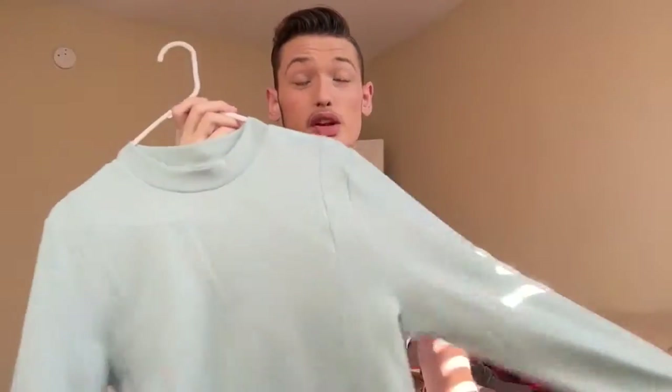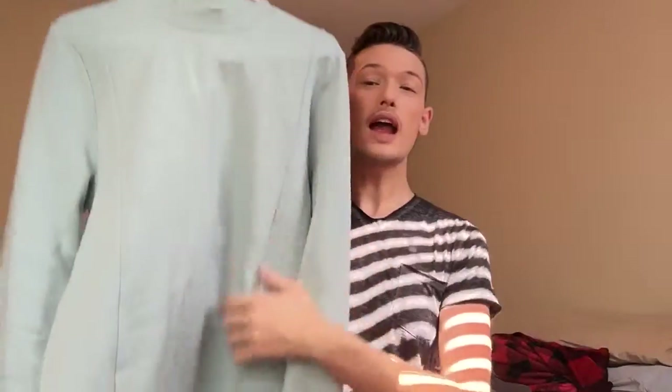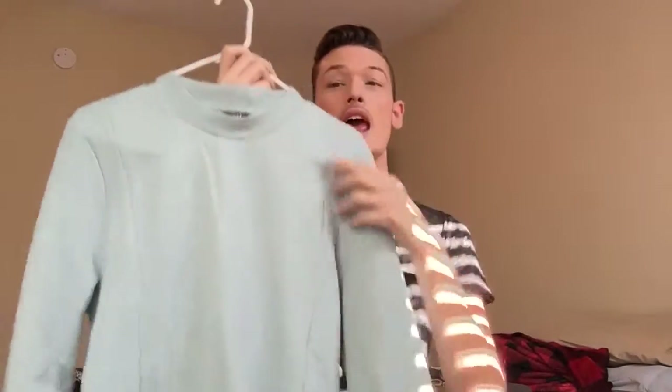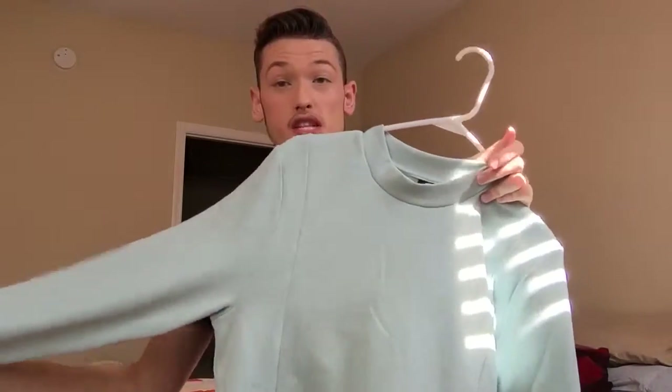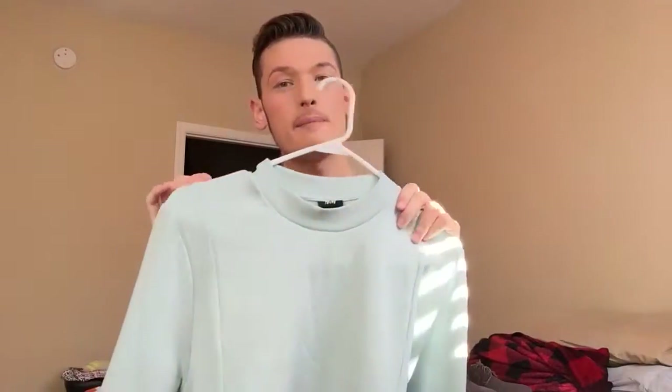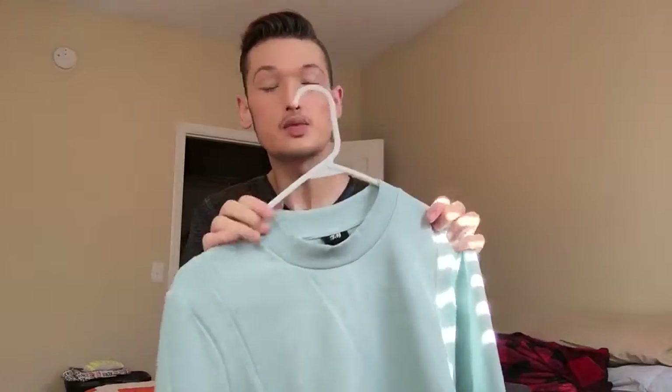I'm obsessed with blue — I mostly got all blues and whites. There's this turquoise blue sweatshirt I absolutely love. I liked how the lines lap and go up over each shoulder. I matched it with black jeans and my new gray shoes. Since I'm moving to Savannah tomorrow and going to a bunch of events, I think it'll be a really cute outfit — it's classy, not too hot during the day but keeps you warm at night.